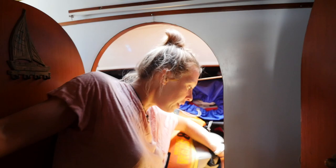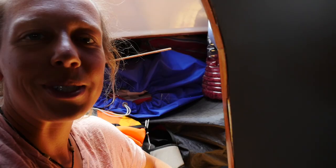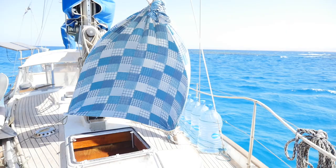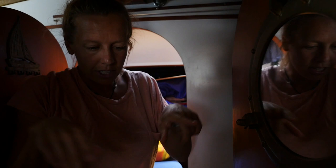Here we have our second fridge, but we only use it when it's very sunny because it consumes a lot of energy. This room has one hatch and we put something up there to channel the wind in here — we made it from a bed sheet and it works very well. And this is the toilet area: a small toilet and on the other side a sink.